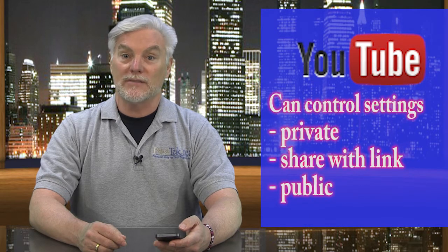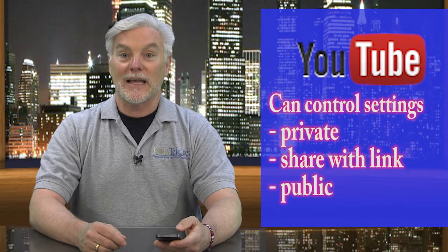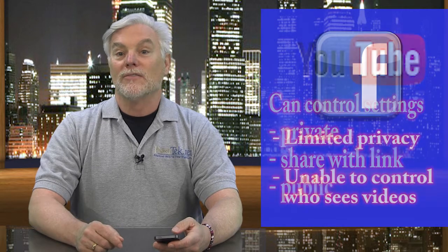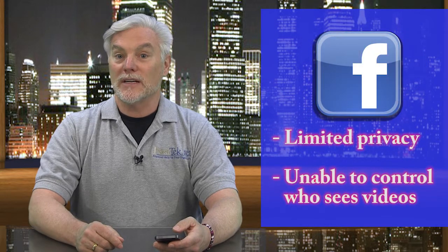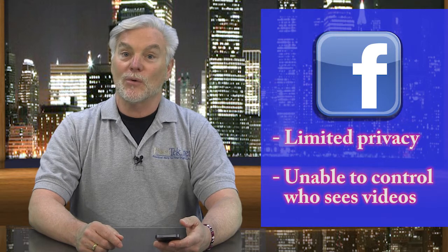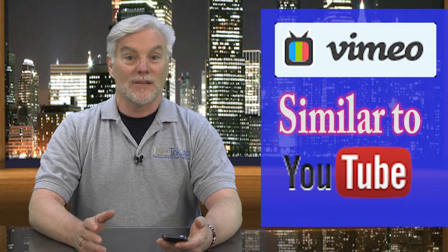For YouTube, you can set the privacy so that only you can see the video, or you can set it so that you have a link which you can email to people so they can watch the video, or you can make it public. Facebook users control who sees videos with your general privacy settings and controls, but you can't control which friends can see which videos. Vimeo has choices that are similar to YouTube.